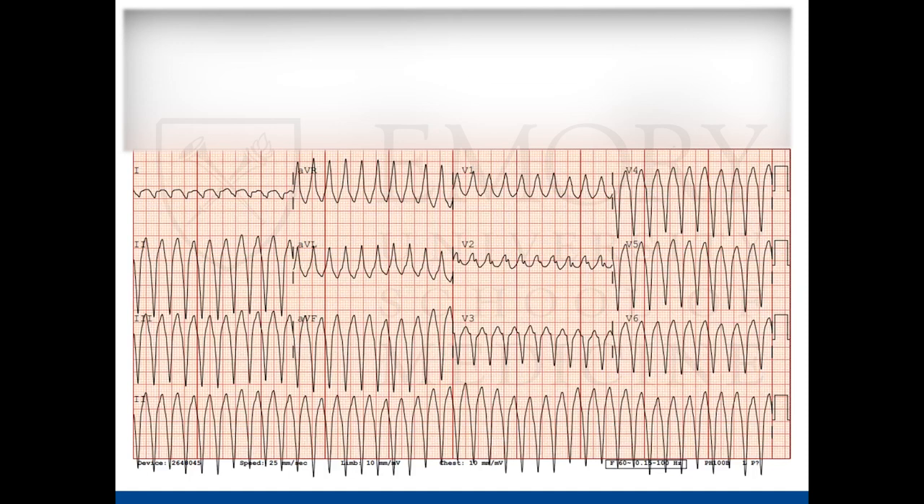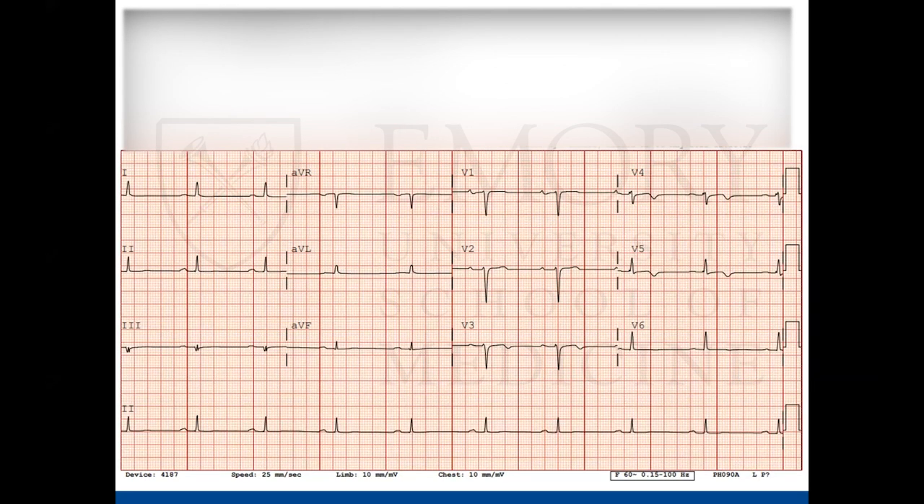The triage EKG obtained during his episode showed a wide-complex tachycardia at rates of 240. After cardioversion, we have another EKG approximately three to four hours later showing a very mild first-degree AV block, some borderline T-wave abnormalities especially in the lateral leads, and maybe some low voltage in the inferior leads — three and AVF.